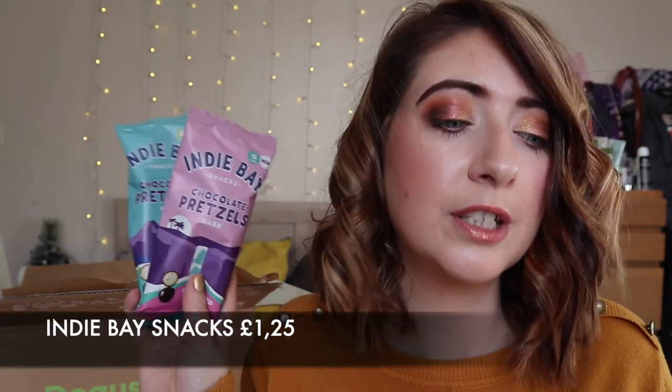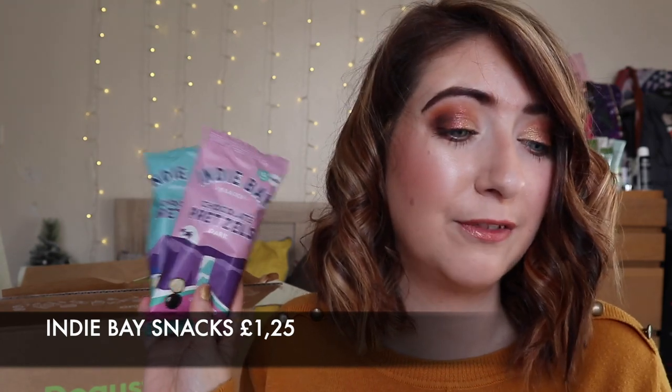Next we have a brand that's been in Dagooster Box a few times now and I do really enjoy it — great for popping in your handbag when you need a quick munch. These are Indie Bay Snacks chocolate pretzels — you've got milk chocolate and dark chocolate and you should receive both items in your box which is fab. They're made with ancient grains, are a source of fibre, and have fewer than 150 calories per chocolatey portion. Really nice and quite tasty.